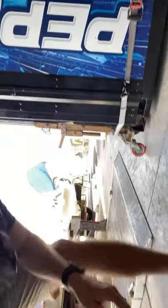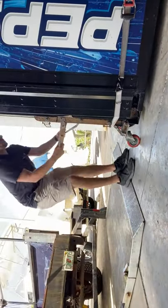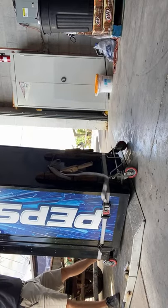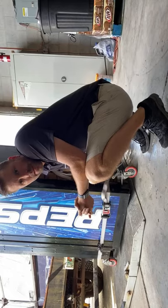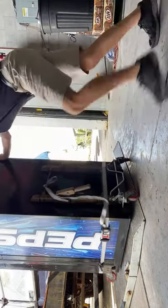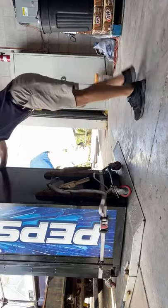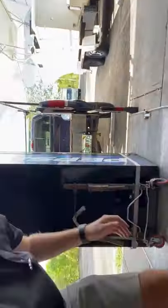Now we're going to get it onto this lift gate. Drop it down on that side. This is where two people would be nice — what are you going to do? Get it up on there, drop these wheels a little bit more. It's on the lift gate — time to go up.